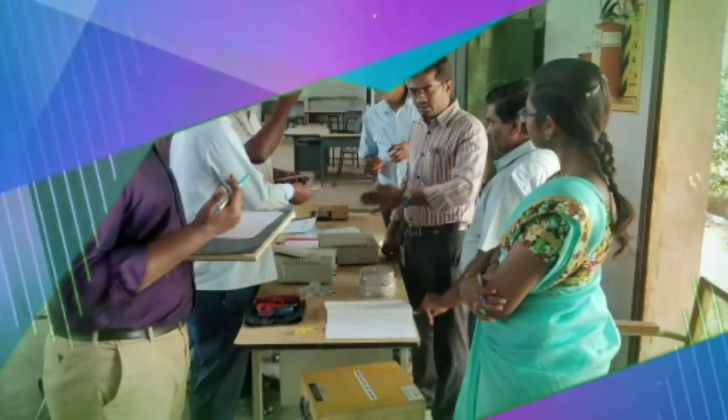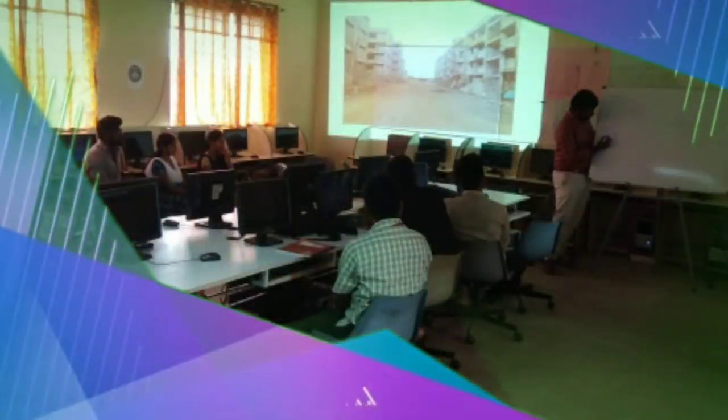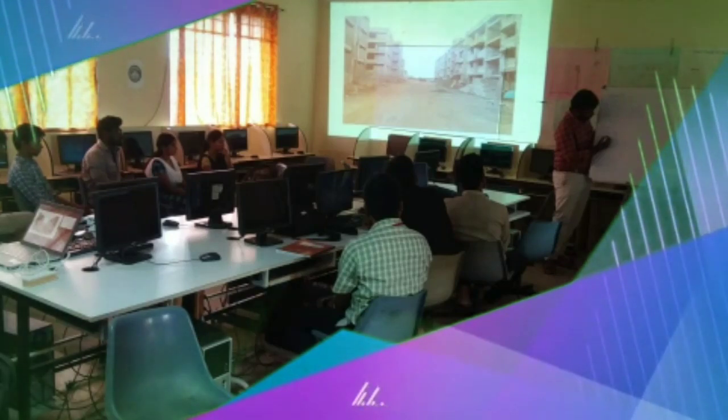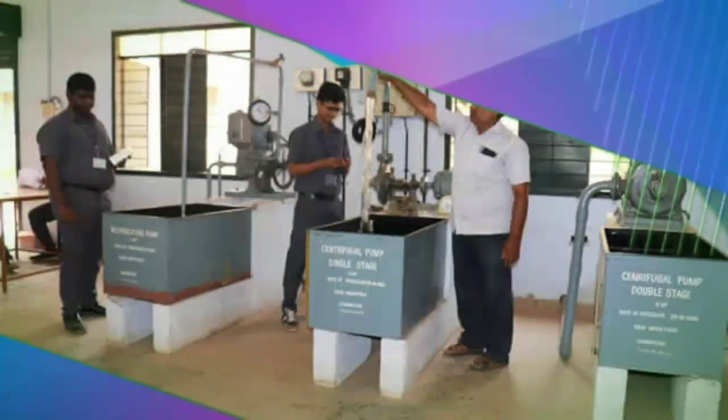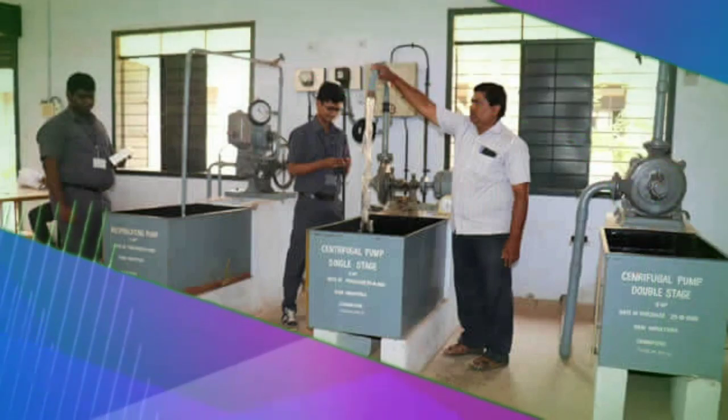The department has fully equipped state-of-the-art laboratories supervised by experienced faculty members. Well-qualified and dedicated faculty members teach, train, and guide the students to reach greater success. There are also trained technicians to help the students in performing the experiments.